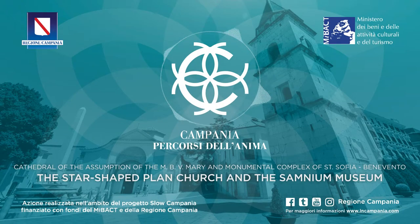The Star-Shaped Plan Church and the Samnium Museum. St. Sophie's Church, unique for its complex plan and inner layout, is an architectonical jewel which tells us about the glorious past of the town and arouses many emotions in the visitor.